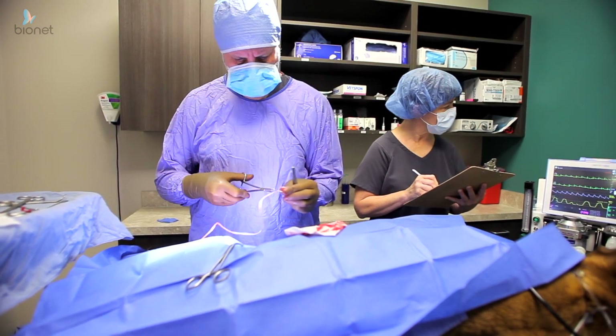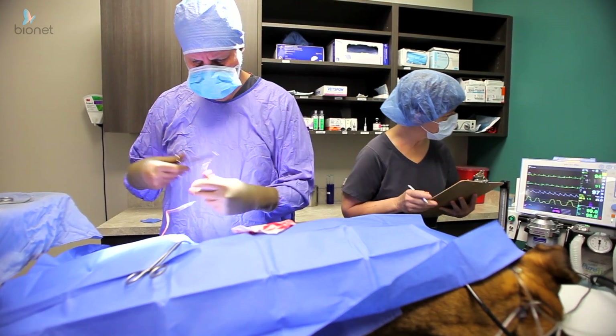I would recommend the Bionet to friends and colleagues and have in the past. It's the best priced unit, it does everything you need, and there's no reason to buy anything else.